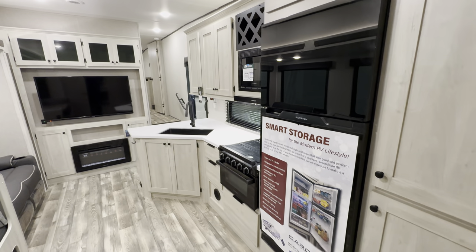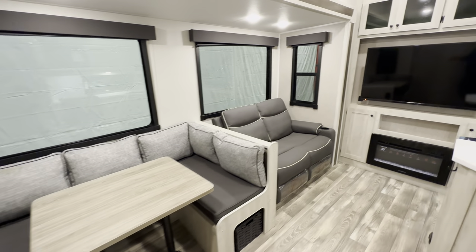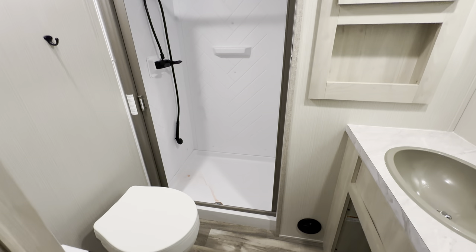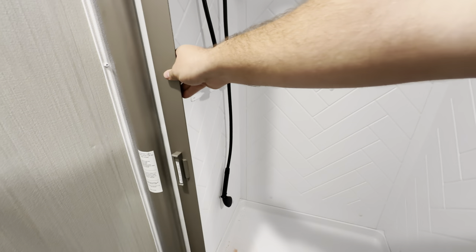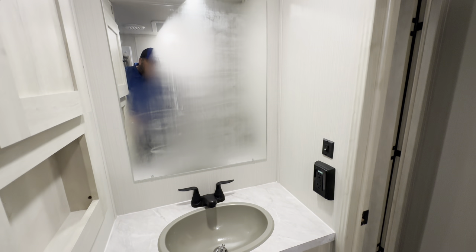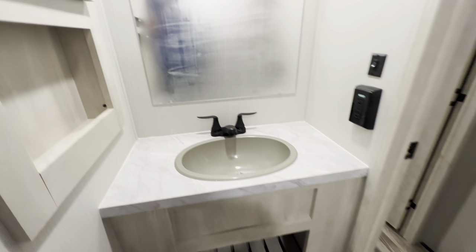Heading back through the living room you get another look at that kitchen: 12-volt refrigerator, all the storage, recliners, the dinette that drops to a bed, massive windows, a nice TV, and fireplace — this thing's got the works. Then you head up into the main bathroom and you see a lot of really good space. There are hooks to hang up towels, a foot-flush toilet, and another shower with a privacy partition. The head height is still not a problem; you get plenty of room. There's a sink, more storage, outlets, and a little cubby for toothbrushes.